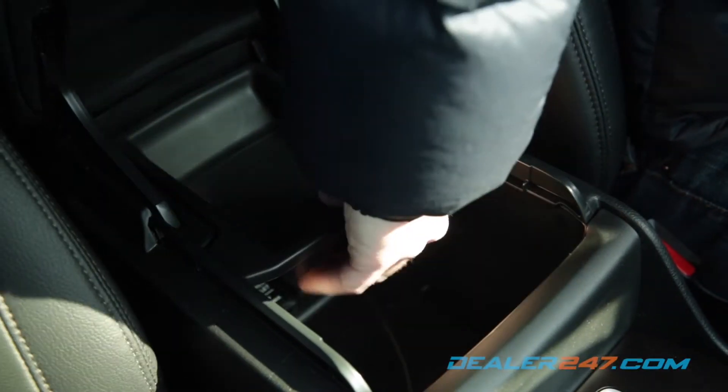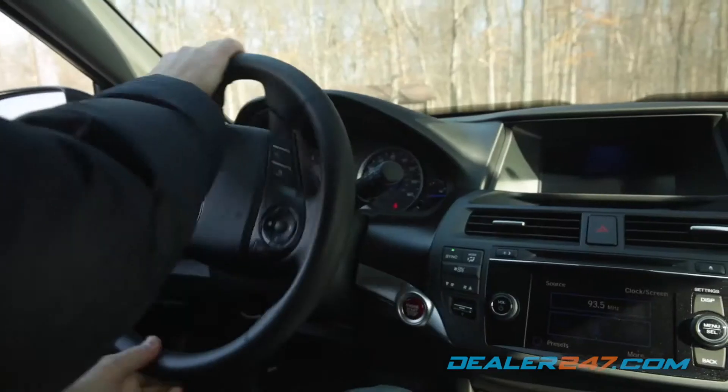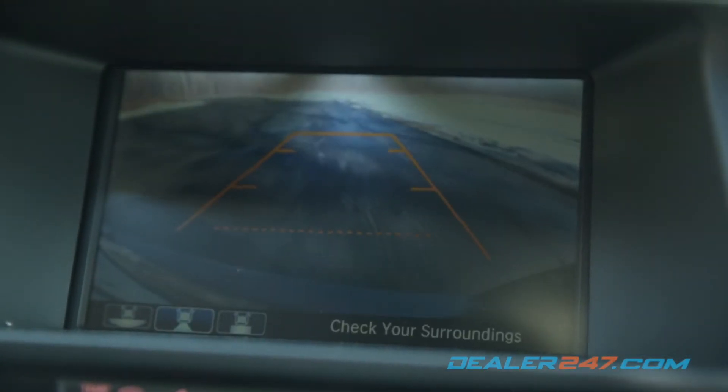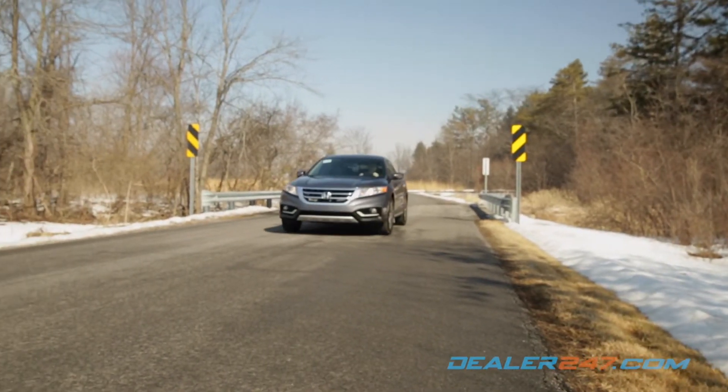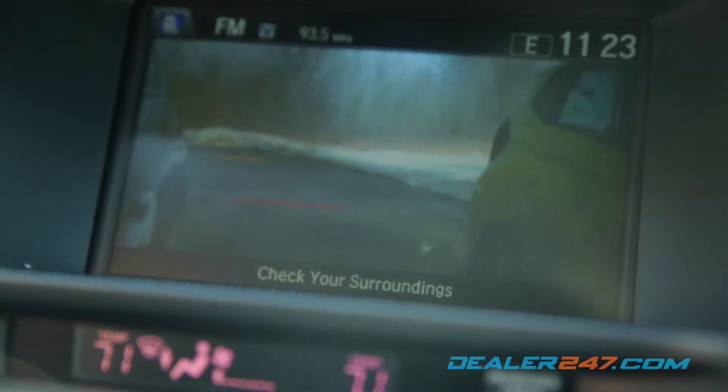A versatile center storage console contains a power outlet, auxiliary jack, and USB port. Safe driving is assured thanks to a multi-angle rear-view camera and Honda Lane Watch, which utilizes a passenger-side mirror-mounted camera to expand the driver's view.